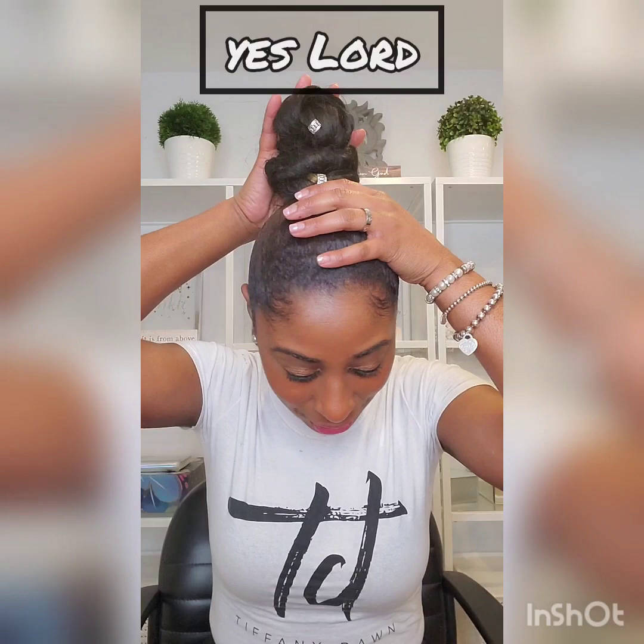Hey everybody, how you doing? It's your girl Tiffany B, representing Tiffany Dome. She got it going on, indeedy — aka your hair bestie, okay? Rocking my little top bun, come on. You gotta push through, honey, in the name of Jesus.